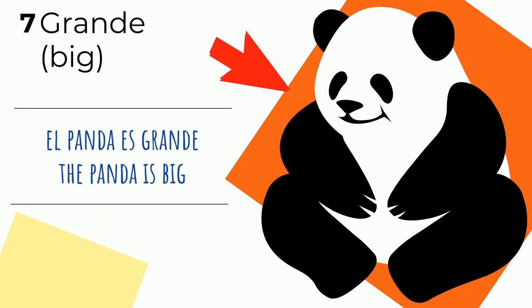Grande — big. Like this panda. El panda es grande — the panda is big. El panda es grande — that means the panda is big.